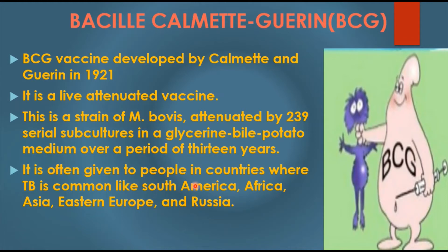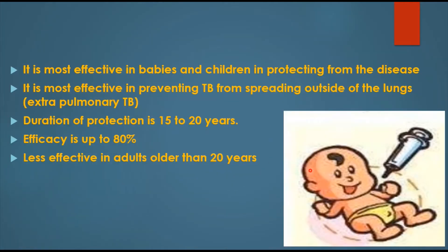This vaccine is often given to people in countries where TB is common, like South America, Africa, Asia, Eastern Europe, and Russia. The BCG vaccine is most effective in babies and children in protecting from the disease called TB.